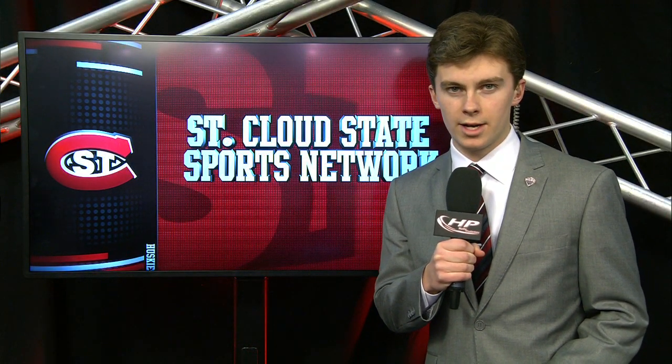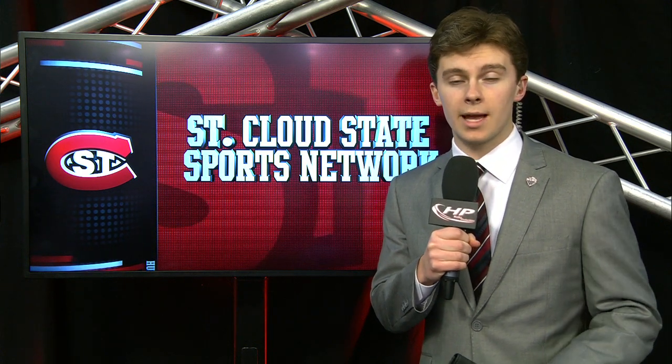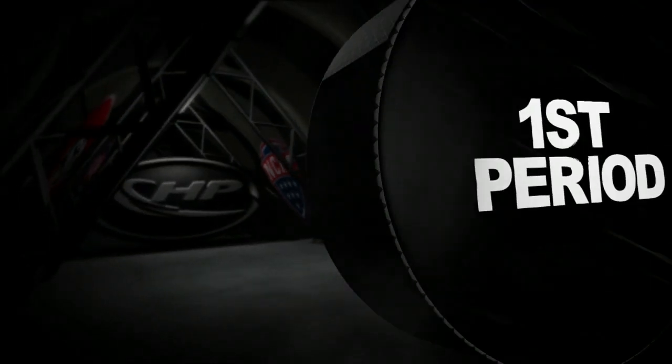The Huskies fight all the way to the third period here at the Brooks Center, getting the win in game two against the Denver Pioneers. We've got the full game highlights for you here. Charlie Lindgren, freshman goaltender, will get the start.